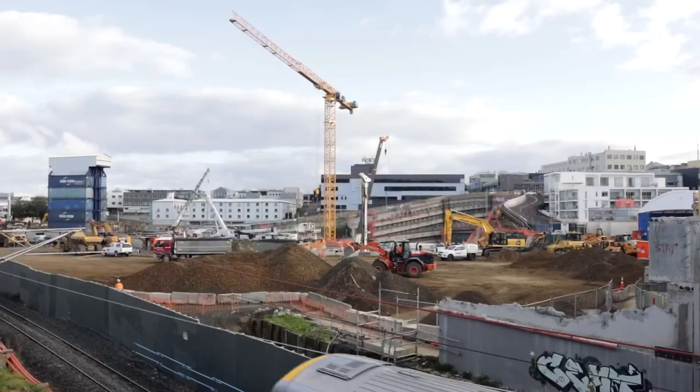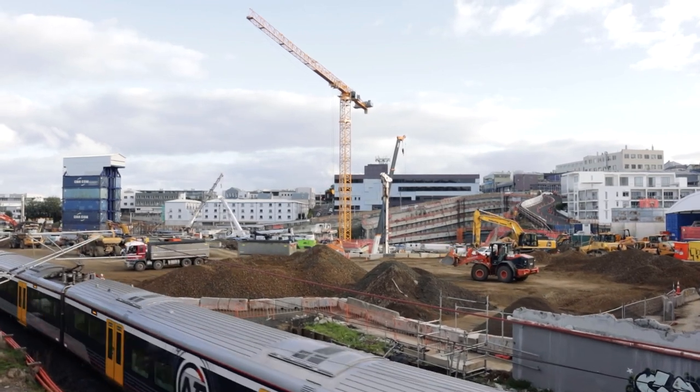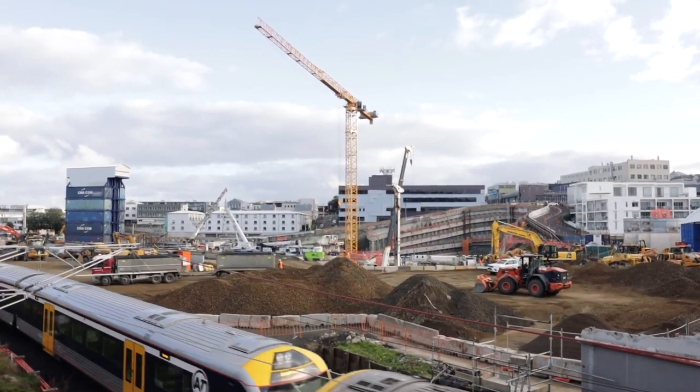Kia ora team, Chris Vahy here. Today we're checking out the latest progress on the construction of the City Rail Link stations in Auckland. This vlog follows up on my prior update on the City Rail Link from about five months ago. The vlog starts at the future Mount Eden rail station.